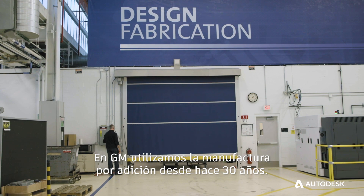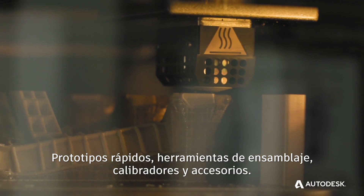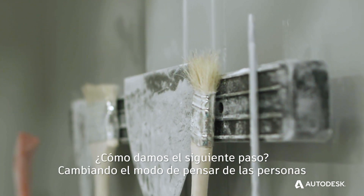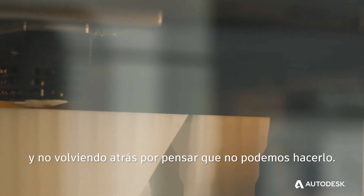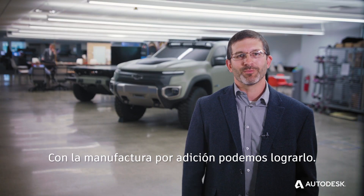We've been doing additive manufacturing at GM for over 30 years — rapid prototyping, assembly tooling, jigs, fixtures. How do we take that next step? Getting people to think differently, not migrate back to thinking we can't do it. Additive manufacturing can enable us to do this.